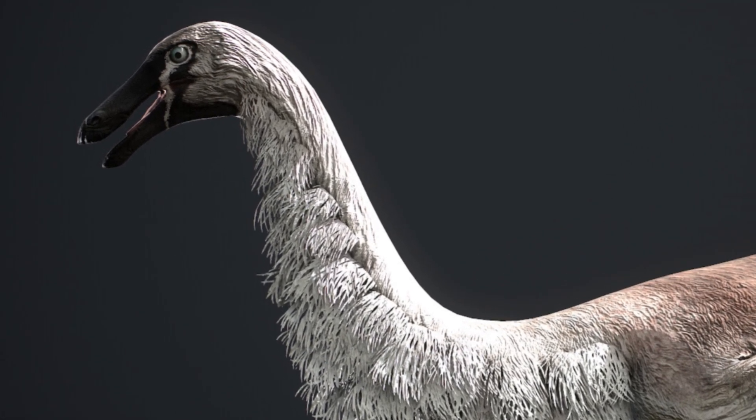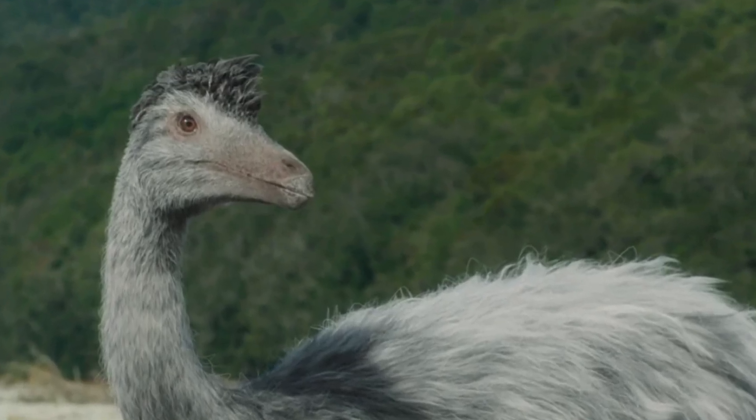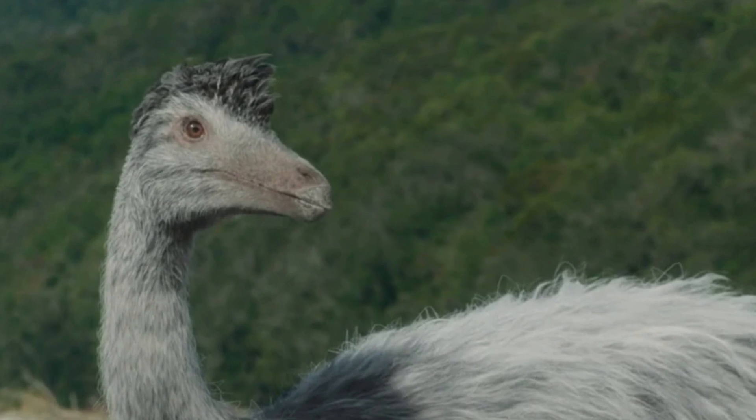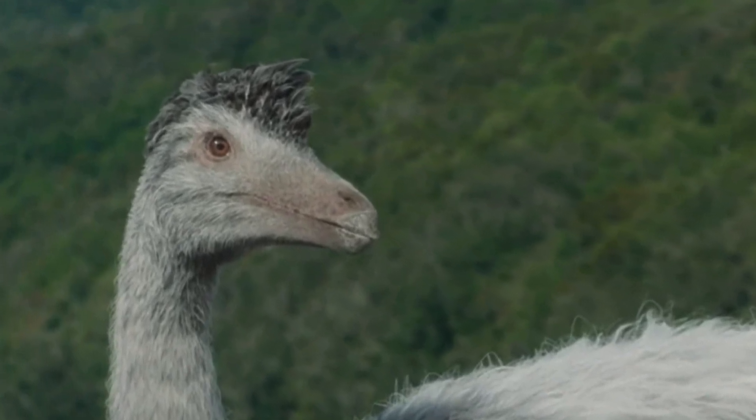If you enjoyed this in-depth look at Gallimimus, make sure to like, subscribe, and hit that notification bell. Let me know in the comments which dinosaur you'd like to learn about next. Thanks for watching, and see you next time.